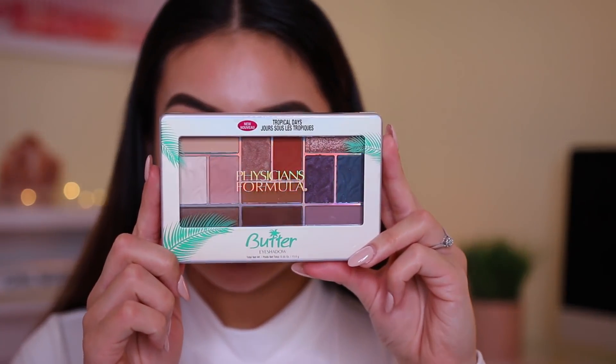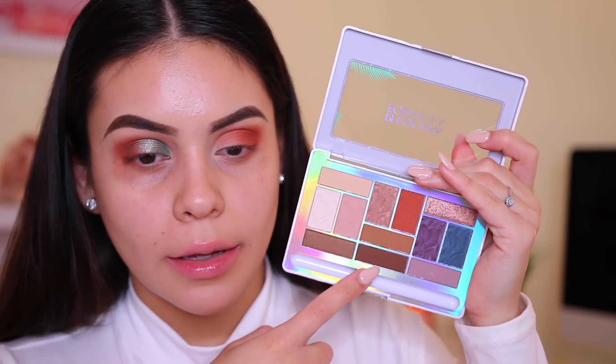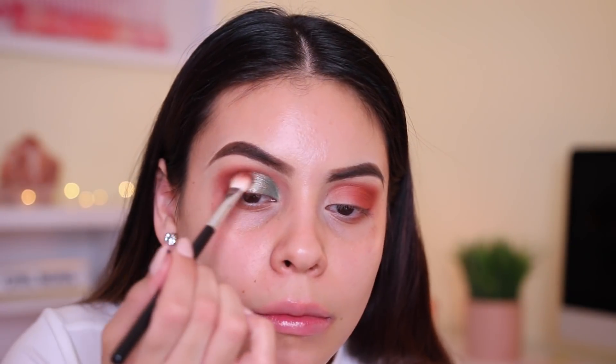I have these Physicians Formula Butter palettes, and I'm going to add some dark chocolate brown just on the outer V of my eye. Look at that pigment. The formula is the same, which is good. I really like the color combos in KC's palette — I just felt the green and orange was giving me Christmassy vibes, and I'm not trying to do a Christmas look. Adding the highlight shade and the brown — I like that so much better now. Super buttery and very, very pigmented. That's crazy.